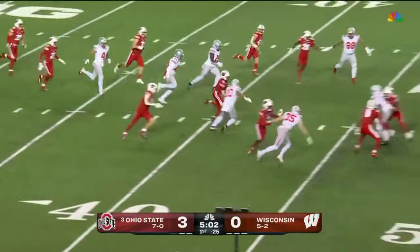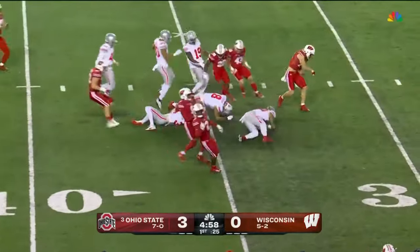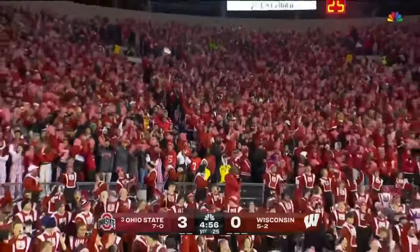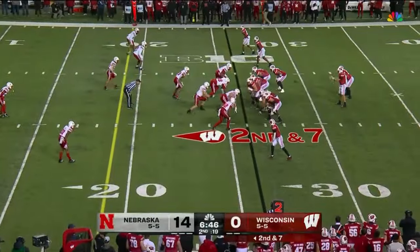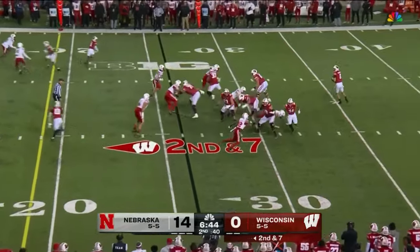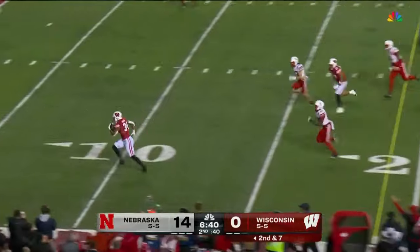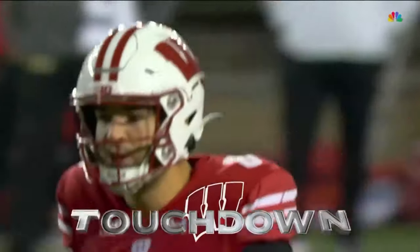DK evades, DK splits the seam — DK shimmy shake — inside the 40, big-time return! DK playing with a broken bone in his hand. Allen showing toughness too. Play action to Acre — Mordecai looking back towards that way — wide open — Acre's gonna walk in, touchdown Wisconsin! They strike back.